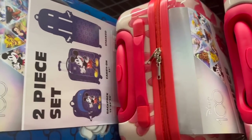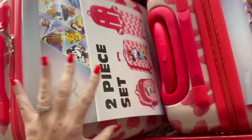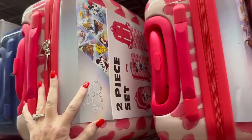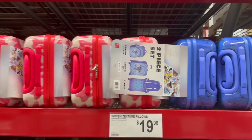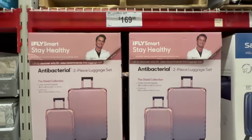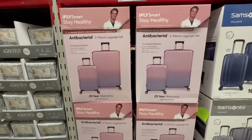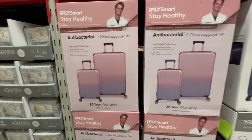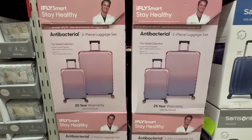If you are a Disney fan, look at these luggage sets - they are super nice and this one is so cute! Fun fact: I've never been to Disney - let me know if you've been and if it's worth going. They also have the adult iFly luggage, which they carry pretty much every year. It's a really good price for a two-piece set - you get your carry-on and your checked bag.